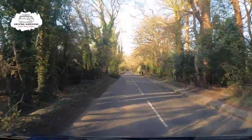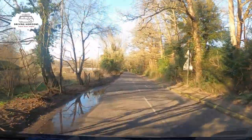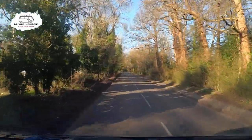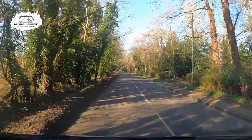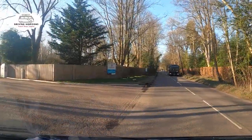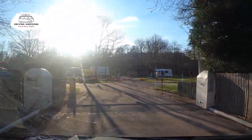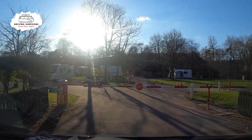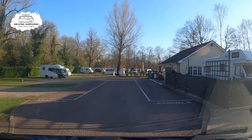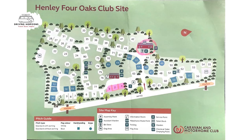The main road that approaches the site is the A4155, which seems suitable for most campervans, motorhomes and caravans. It is a typical caravan and motorhome club site, so you know exactly what you are going to get. And as always, the signs on the road make it clear as to what lane you should be in when you arrive. So now we have arrived, let's go on a little site walk.